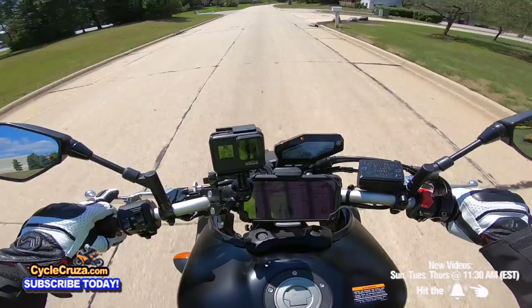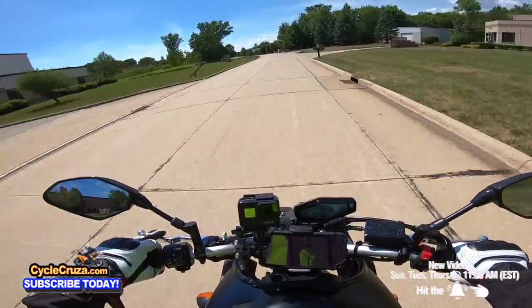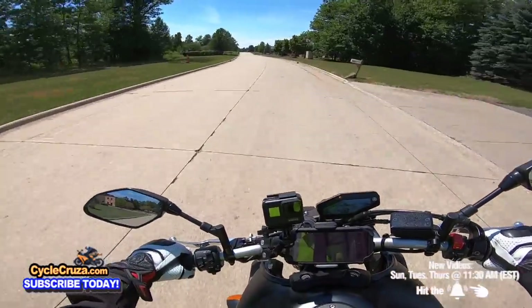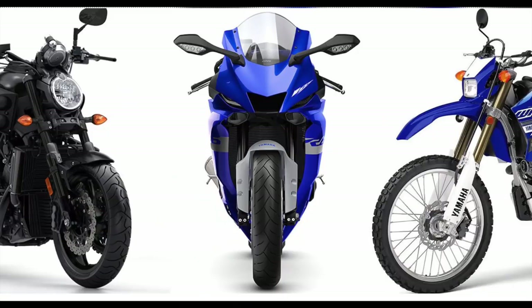I did a full review and a bunch of mods on the MT-09 — go check out my MT-09 playlist. From my understanding, ridership is down because of the current situation — things are not great for a lot of people, many have lost their jobs and are having a tough time paying bills. Obviously, the last thing they're going to buy is a motorcycle. But for those of you who are working and feeling down, the best thing you can do is get a motorcycle — it's going to make you feel a lot better.